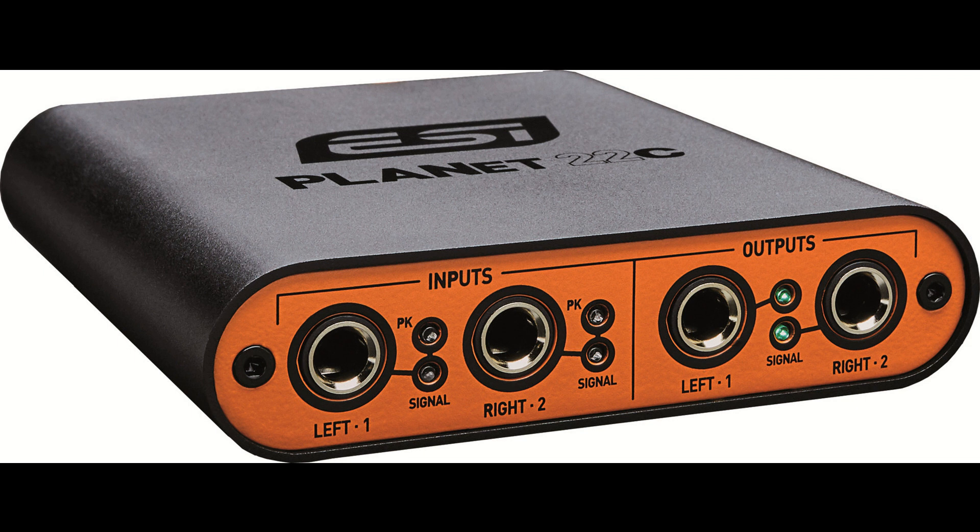Balanced analog inputs, TRS 6.3 mm (1/4 inch). Burr-Brown PCM1804, 24-bit stereo ADC with 110 dB dynamic range, A-weighted. Maximum input level: +6 dBV at -10 dBV setting; +20 dBV at +4 dBV setting. Input frequency response: 20 Hz to 20 kHz, ±0.1 dB.